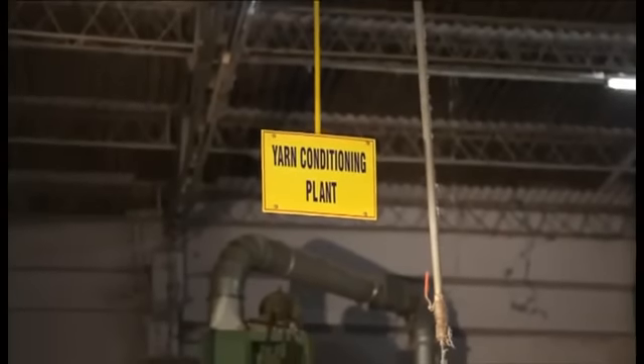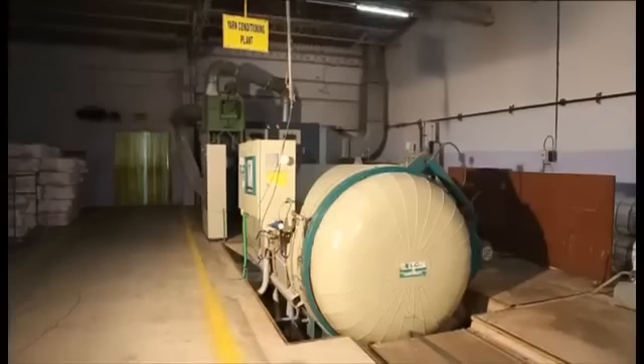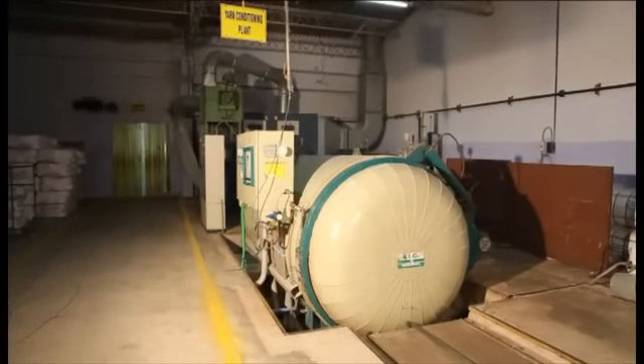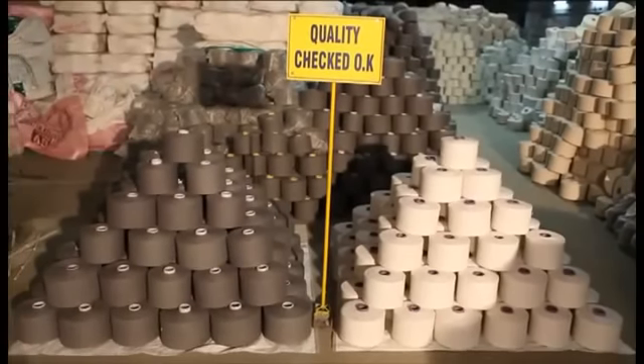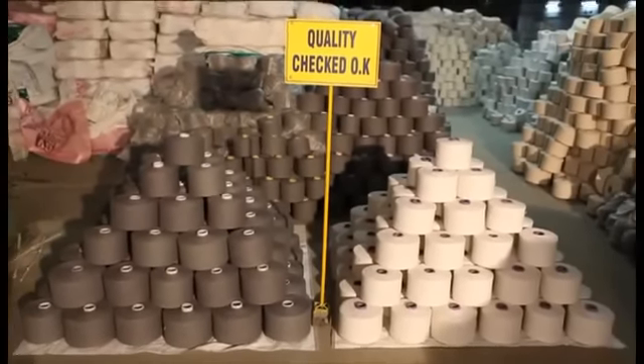This yarn conditioning machine releases the stress of the yarn by steam for better performance in further processing, for some special applications and various customer needs.